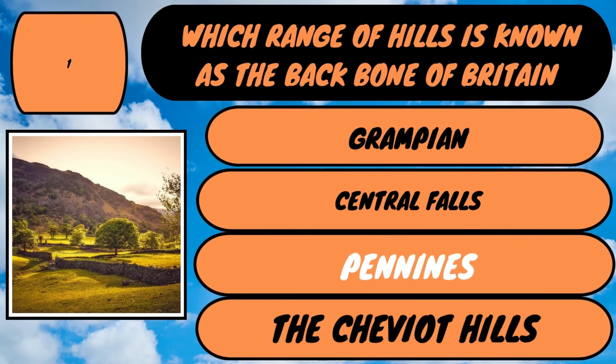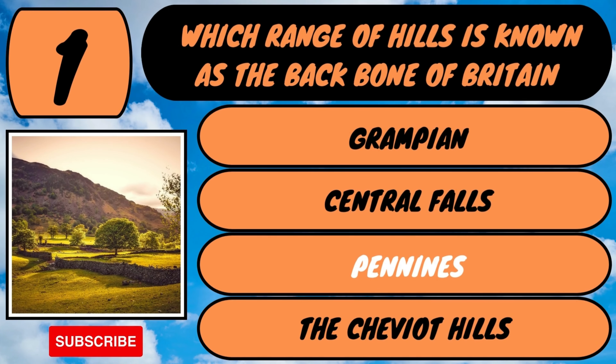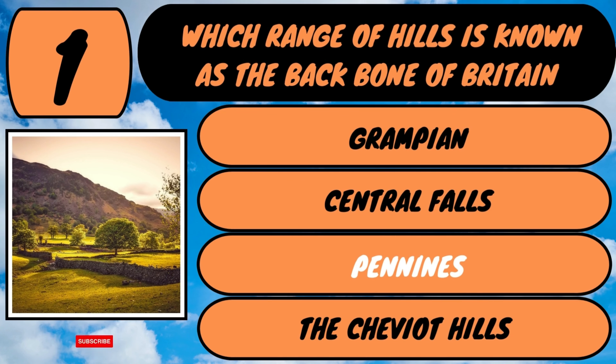The answer is the Pennines. The Pennines form an unbroken range stretching from the Midlands to the Scottish border.